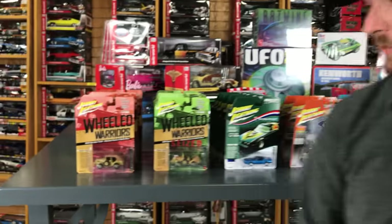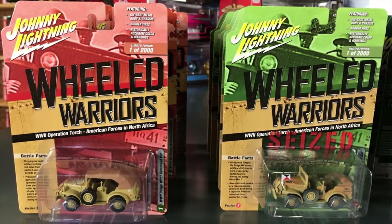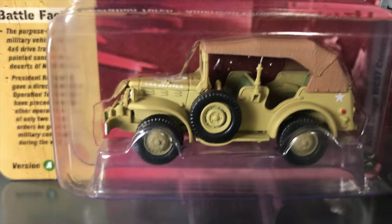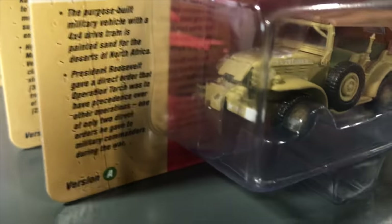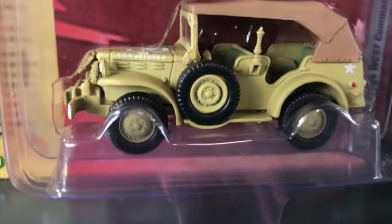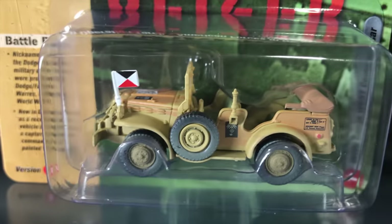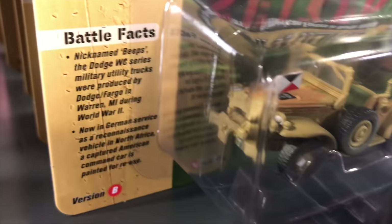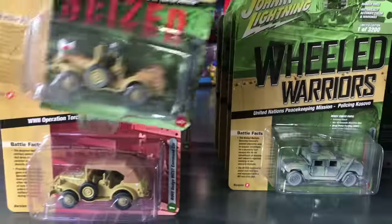Starting off with 1/64, we're doing Johnny Lightning. Our first one is the next release for Johnny Lightning military cars — this is a six-car set with two color variations, version A and version B. We call this release 'Wheeled Warriors.' First car is the WWII Dodge WC57 Command Car, Operation Torch version A — typical military sand color with a vinyl top. Version B is a seized version, captured by German forces, with changed decals, a flag on the front, and the top removed.